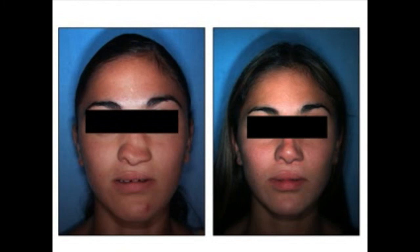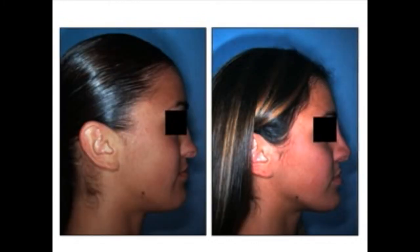Once the upper jaw has been positioned properly, any nasal problems or deformity can be managed — as this young lady had with a bone graft to her nose after her upper jaw was brought forward, shown here in the lateral view. This was just an overview of orthognathic surgery for patients with cleft lip and palate. Thank you for your attention.